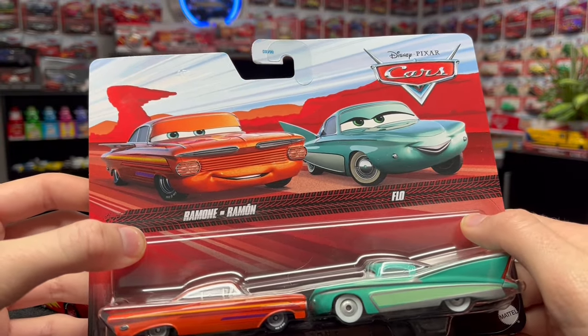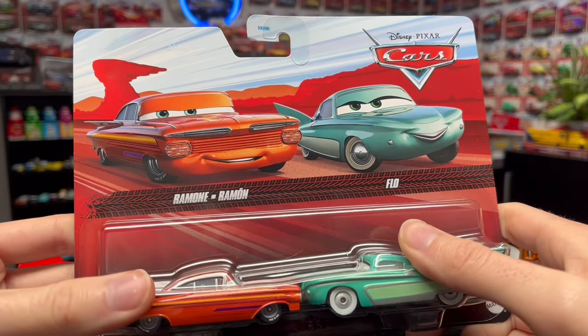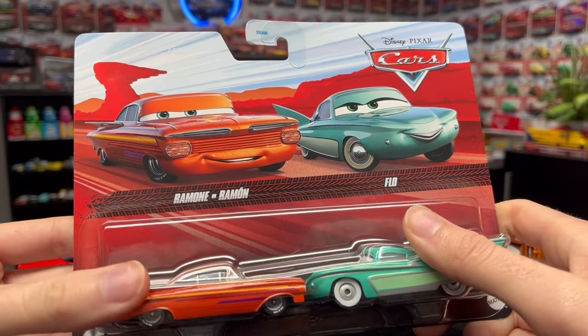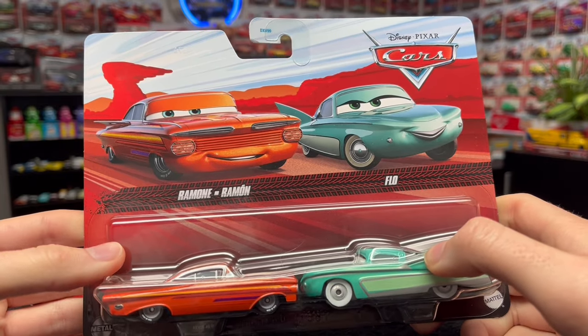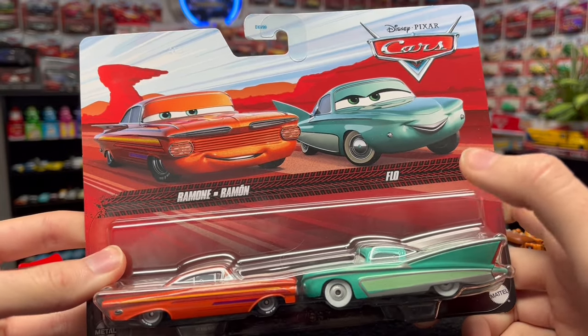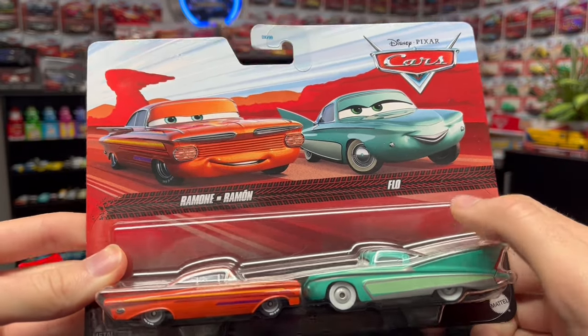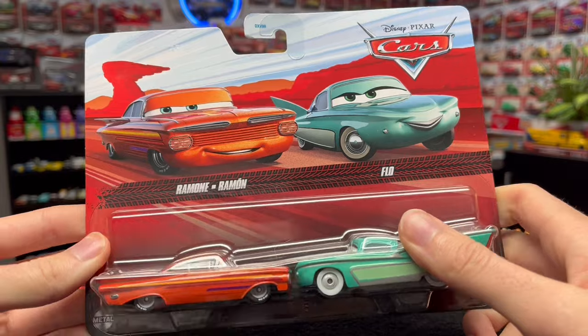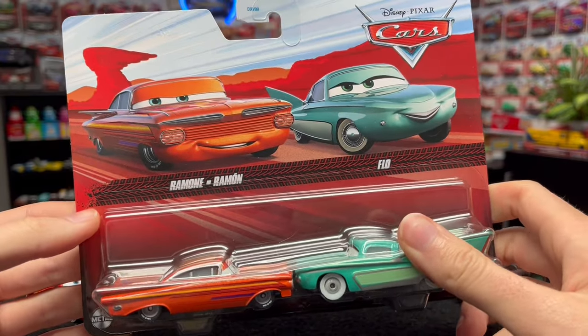This came out of the 2024 two-packs case V, so we're getting close to restarting the whole lettering system — going back to A again within a month or two probably. I found it at Walmart in Canada, which is really saying something. If you're in the States you should have no problem finding this two-pack. But let's just open it up and see how these guys look out of the package.